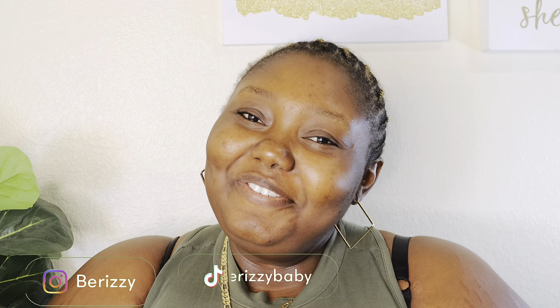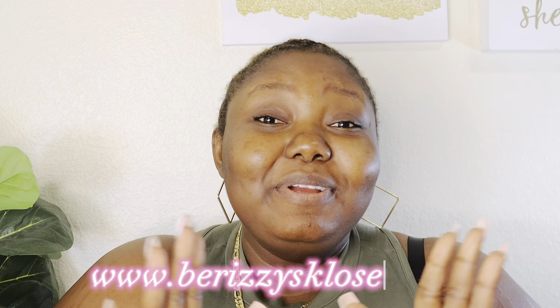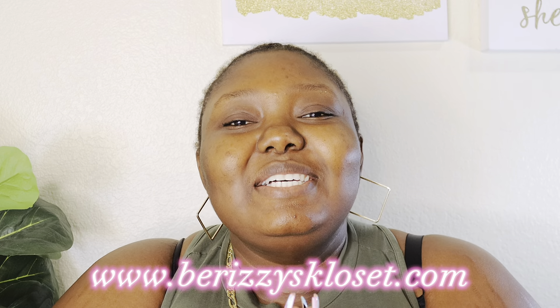Hi guys, hello and welcome back to my channel! It's me, your favorite girl, Miss Barizia of Barizia's Closet. If you don't know Barizia's Closet, it's an online boutique that sells female clothes from a size small all the way up to a size 4XL. Please go check me out — right now I have a massive sale going on, 60% off every single item. Now let's get right into the video for today.